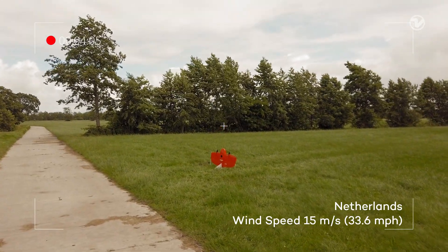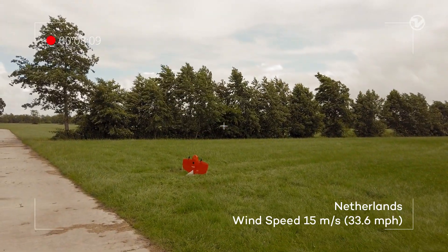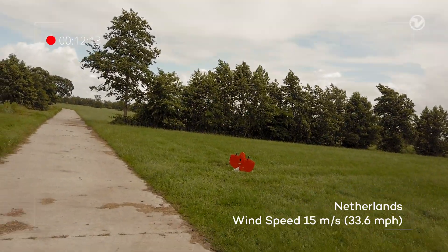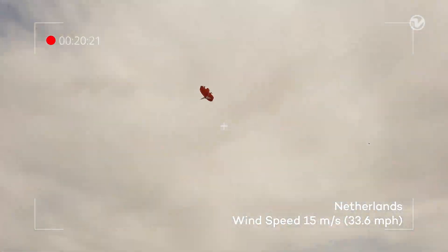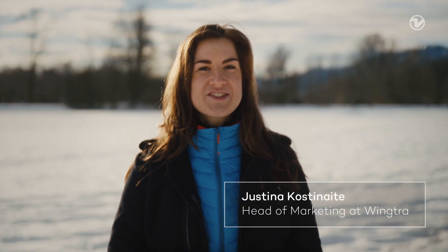This is Wingtra 1 flight one, wind speeds around 15 meters per second. Hello, my name is Justina and I'm from Wingtra's customer team. In today's video I'd like to give you a good overview of Wingtra 1 performance in wind and share some best practices of how to get the most out of your drone in windy conditions.